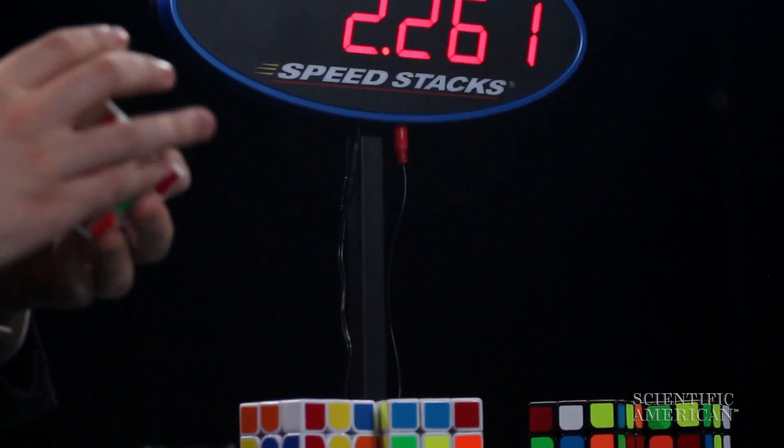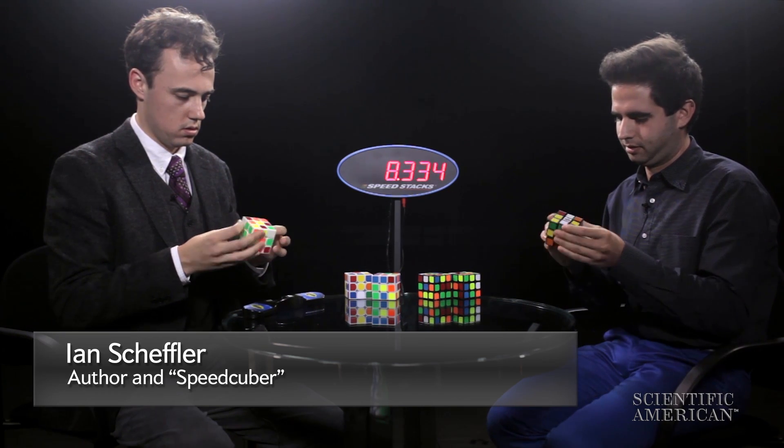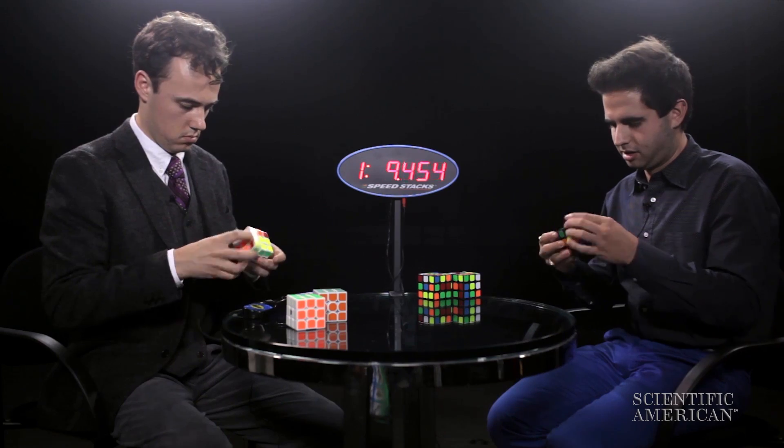We invited one of Scientific American's best cube solvers, Ryan Mandelbaum, to come take on Ian Scheffler, author of the new book Cracking the Cube: Going Slow to Go Fast, and Other Unexpected Turns in the World of Competitive Rubik's Cube Solving.